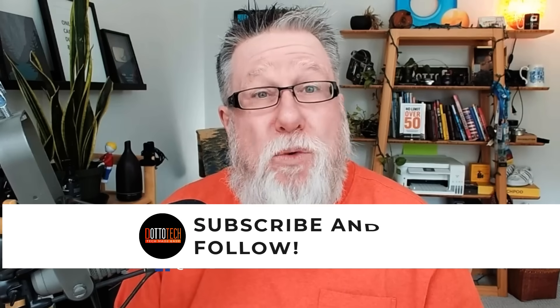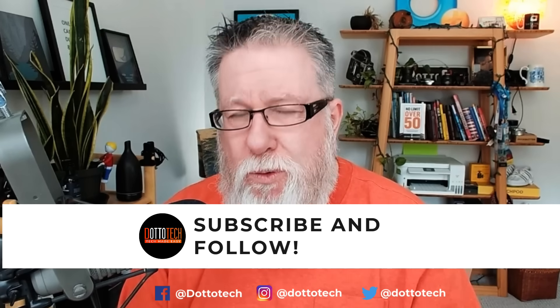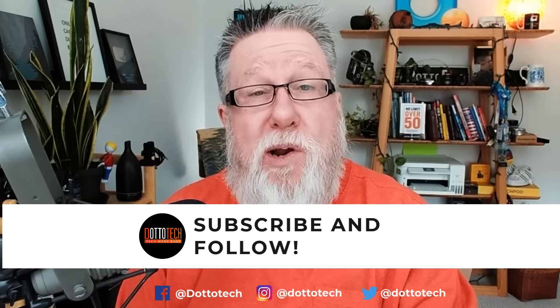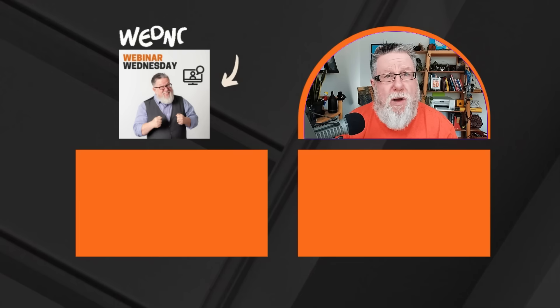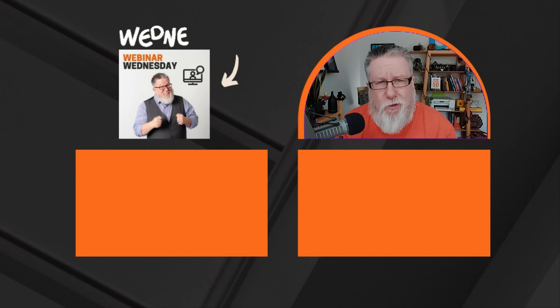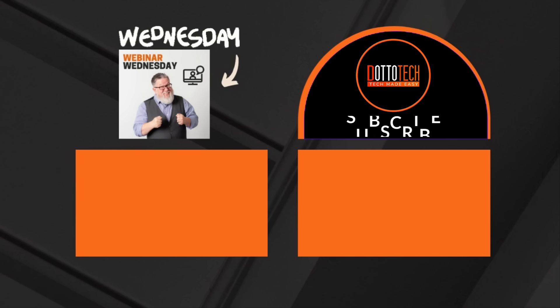If you found this video useful, helpful, or inspiring, a like and a share would be greatly appreciated — as would a subscribe. Before we leave, every week here at DottoTech we host a weekly tutorial webinar called Webinar Wednesday. It's free and covers some aspect of productivity or content creation. I am hereby officially inviting you to join us for an upcoming Webinar Wednesday. I hope to see you there. Till next time, I'm Steve Dotto — have fun storming the castle.